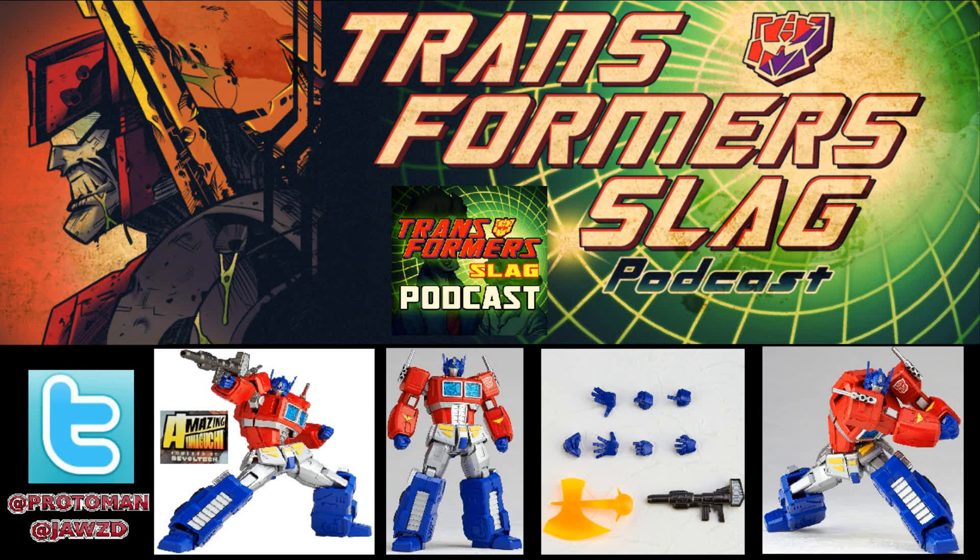Now, why do we bring up all this Marvel and DC stuff from Amazing Yamaguchi? Well, they've just announced their number 14, and it seems they're going for something that was once a Marvel property too — Amazing Yamaguchi number 14: Transformers Convoy, aka G1 Optimus Prime. So it looks like we're going to be getting a super-articulated Amazing Yamaguchi based on the iconic G1 Optimus Prime.